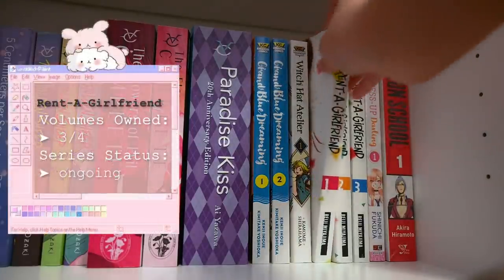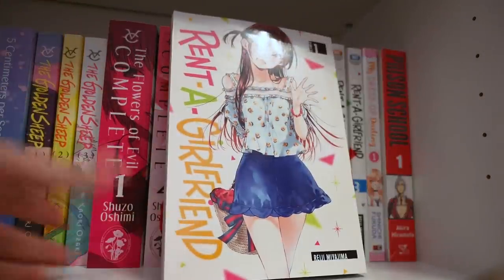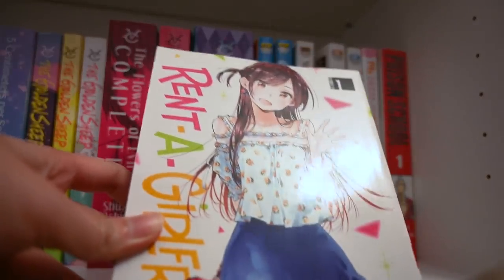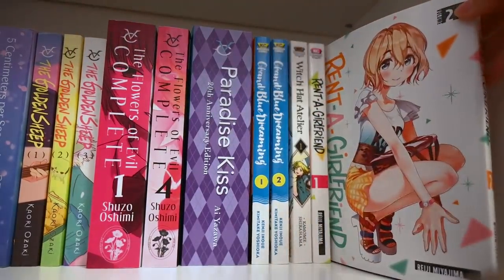Next up we have Rent-a-Girlfriend — a very popular series. I just got this series in yesterday so I haven't gotten a chance to read it yet, but it sounds absolutely amazing and I am so very excited to start. I'll be keeping up with the rest of the series — and all the covers are absolutely stunning.